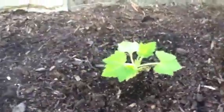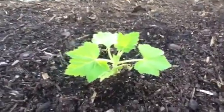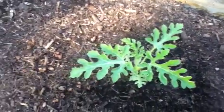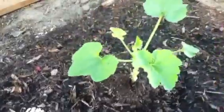Right next to that she has her yellow squash — looking good! Moving right along, we have some additional watermelon. And let's see... some green squash.